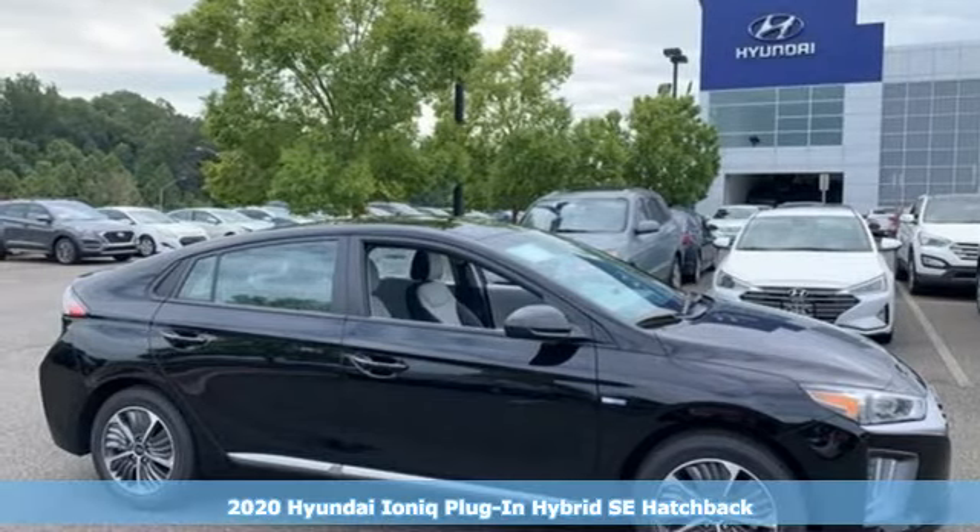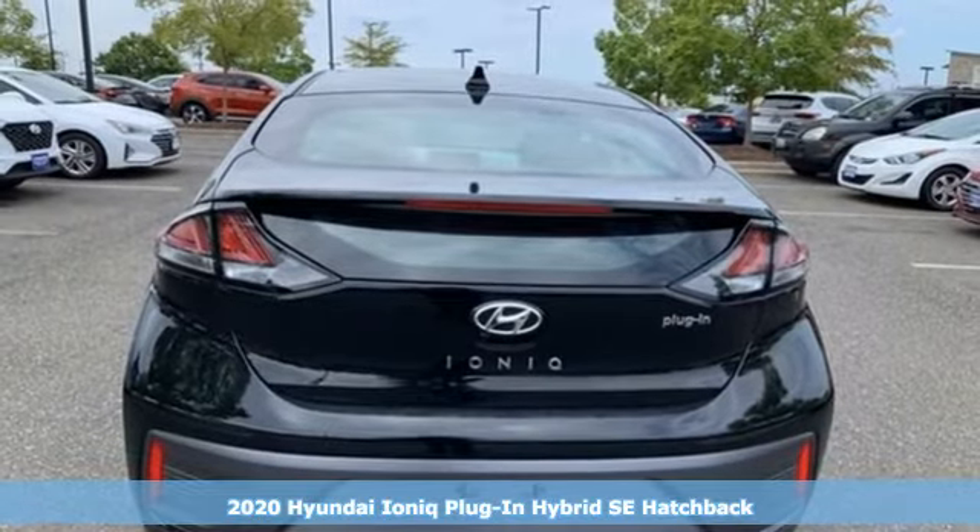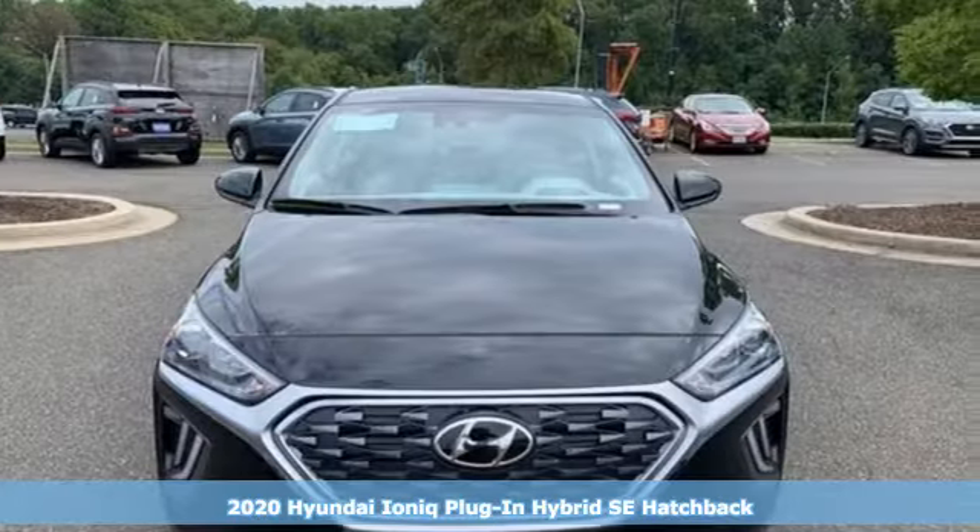Here's a new 2020 Hyundai IONIQ plug-in hybrid. Hyundai's attention to detail means a better driving experience for you.